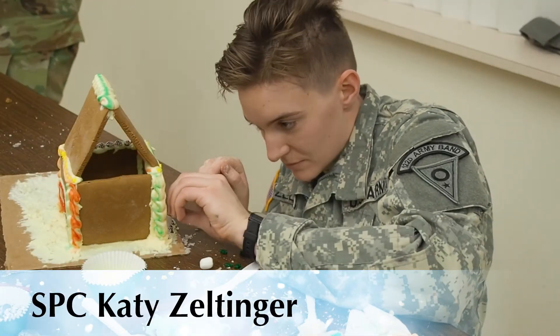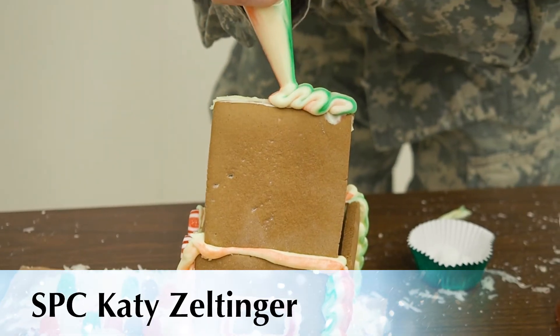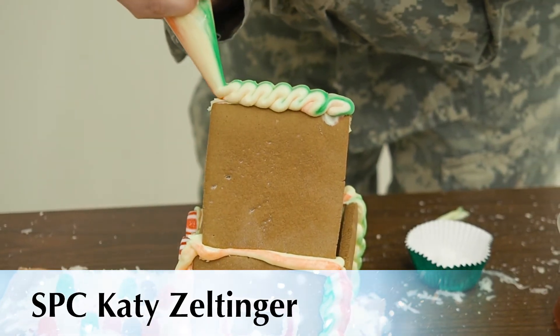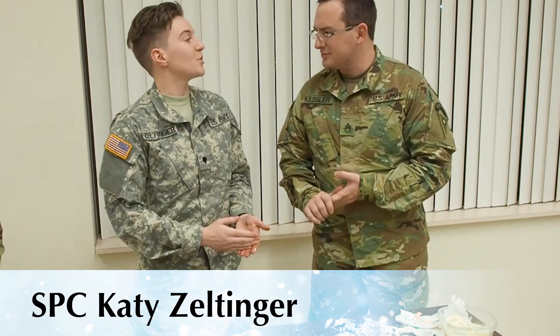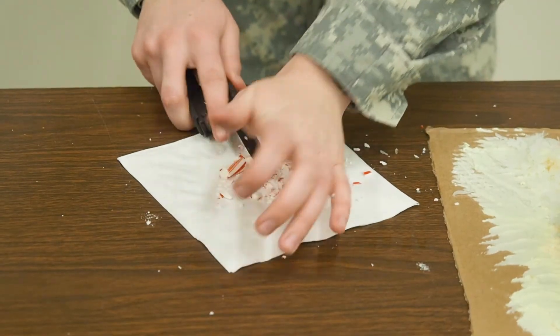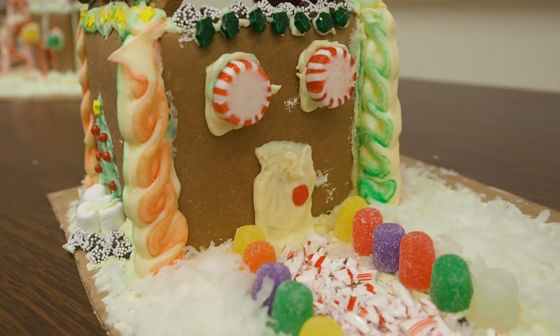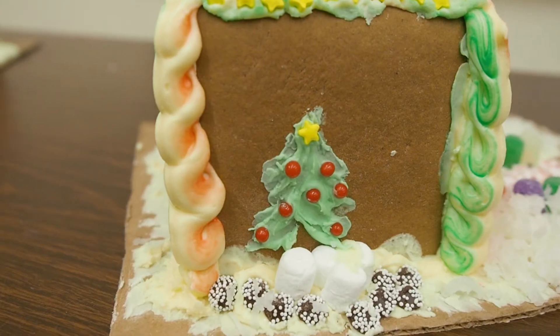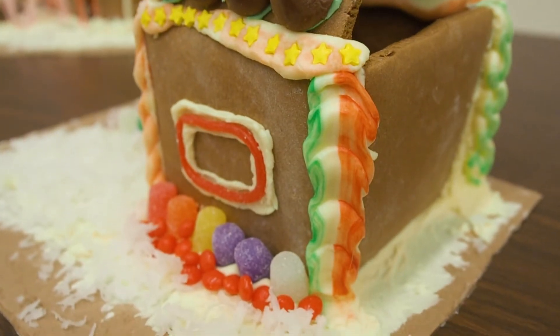This, to be honest, didn't go according to plan. I had a compromised piping bag, so I had to improvise. You know what? I'm happy with it because it's important that you think on your feet, make a decision, go with it. And that's what I did, and this is what happened. We have a nice crushed candy cane cobblestone walkway up to the door, a lovely Christmas tree on the side, and then a little garden of candy on the other side.